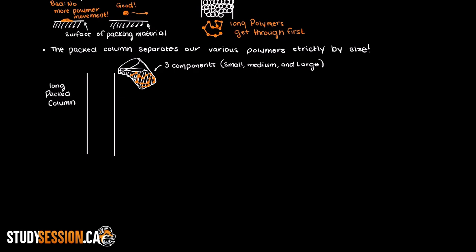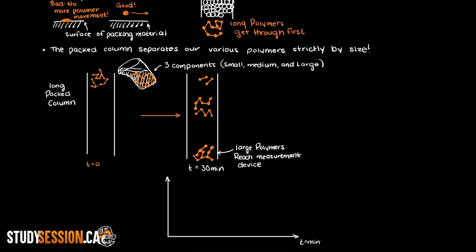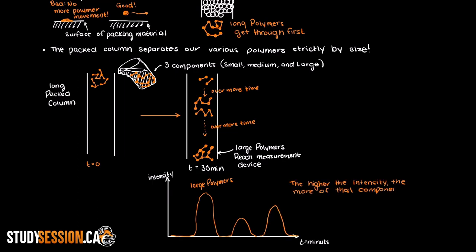We would take our polymer sample, add it to some solvent, and this allows it to flow through our column more easily. Over time we would notice that the larger polymers approach our measurement device first. Our measurement device could be a spectrophotometer and we would get an intensity peak. Then eventually our medium polymer approaches the reader and we would get a second peak, and the same would happen for our smallest polymer. These three distinct intensity peaks can help us analyze the composition of our polymer sample, which is great not only for research and development, but also ensuring quality control. In reality we would receive a breakthrough curve for each component to help us understand our sample's composition.